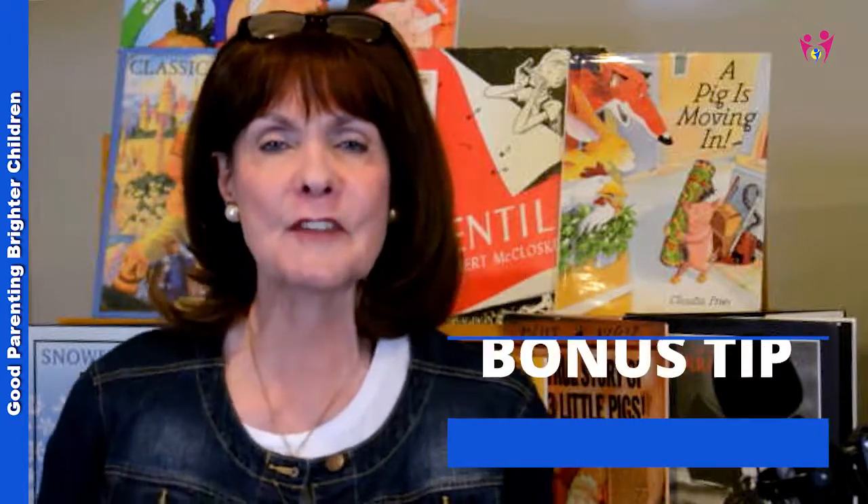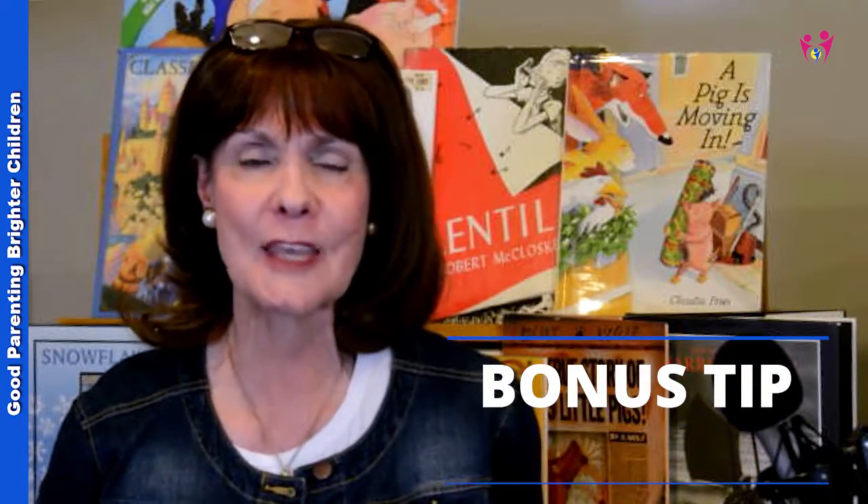Here's one other bonus tip: foot baths. Foot baths are really important if you have a child with a lot of stress — a high schooler getting ready for exams who can't sleep. What you need to do is get the energy from their head down to their feet. Get the water as hot as your child can stand, put some Epsom salt in it, and have them soak their feet for about 20 minutes. All the energy from their head will drain down into their feet, allowing them to relax and get a really good night's sleep.